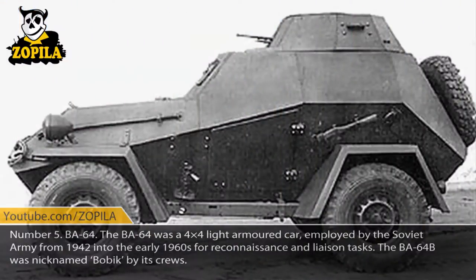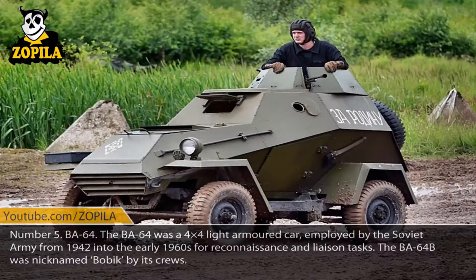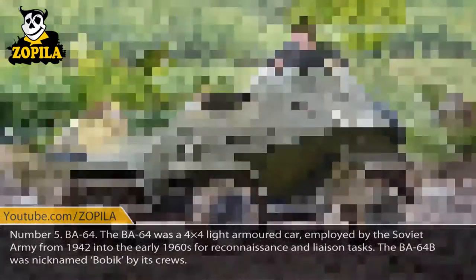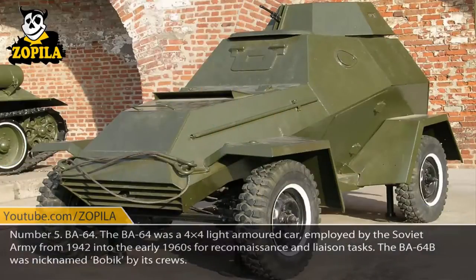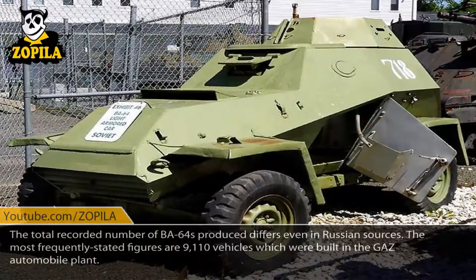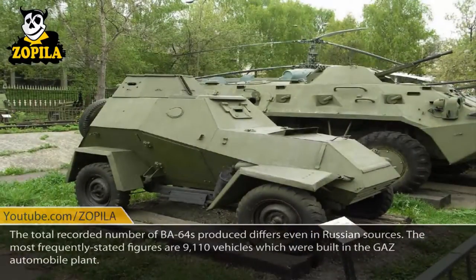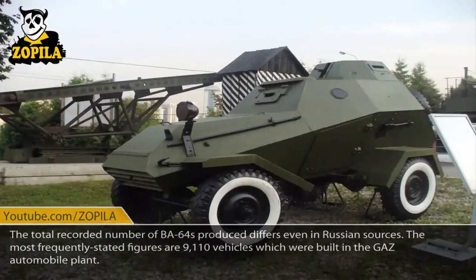Number 5: BA-64. The BA-64 was a 4x4 light armored car employed by the Soviet Army from 1942 into the early 1960s for reconnaissance and liaison tasks. The BA-64B was nicknamed Bobek by its crews. The total recorded number of BA-64s produced differs even in Russian sources; the most frequently stated figure is 9,110 vehicles, which were built at the GAZ automobile plant.